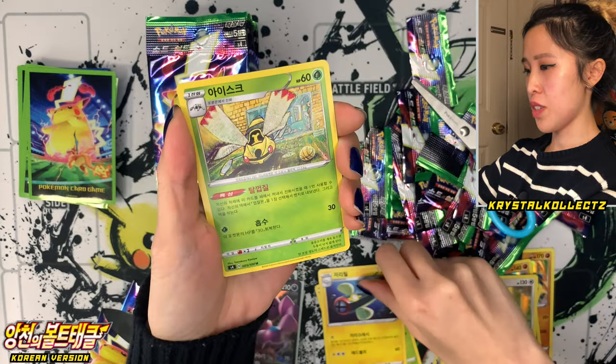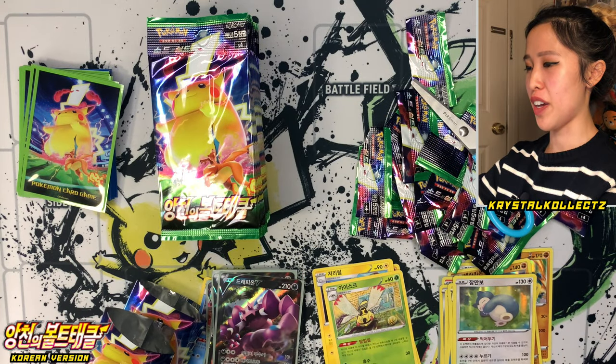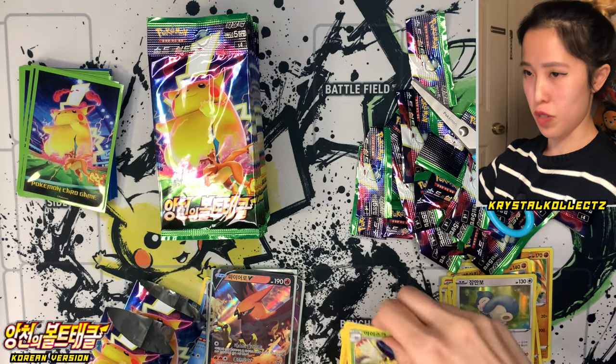Nincada, Electric energy, Ninjask. Talonflame V again — it's supposed to sound like fire or something in Korean, but they'll have to make do with their different pronunciations.